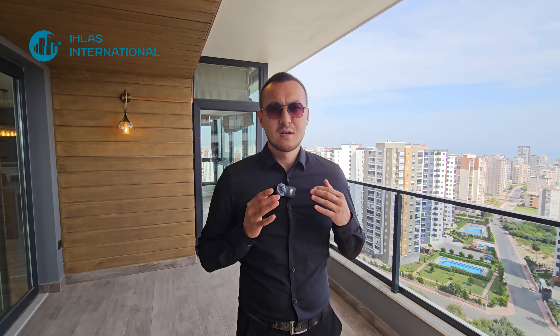Здравствуйте, друзья, с вами компания E-Class International, я Нурсултан. Сегодня мы находимся в комплексе премиум-класса, премиум из всех премиумов. Смотрите до конца и вы это поймёте.